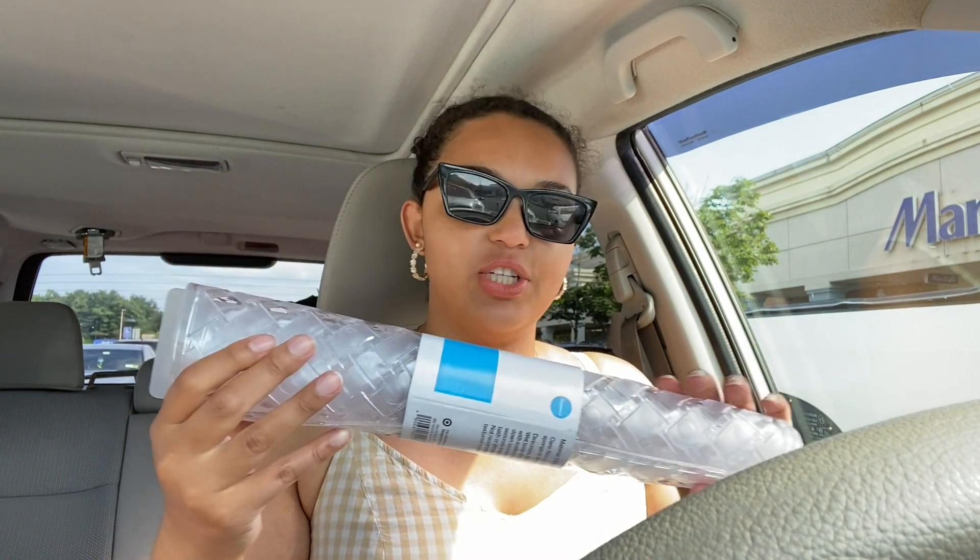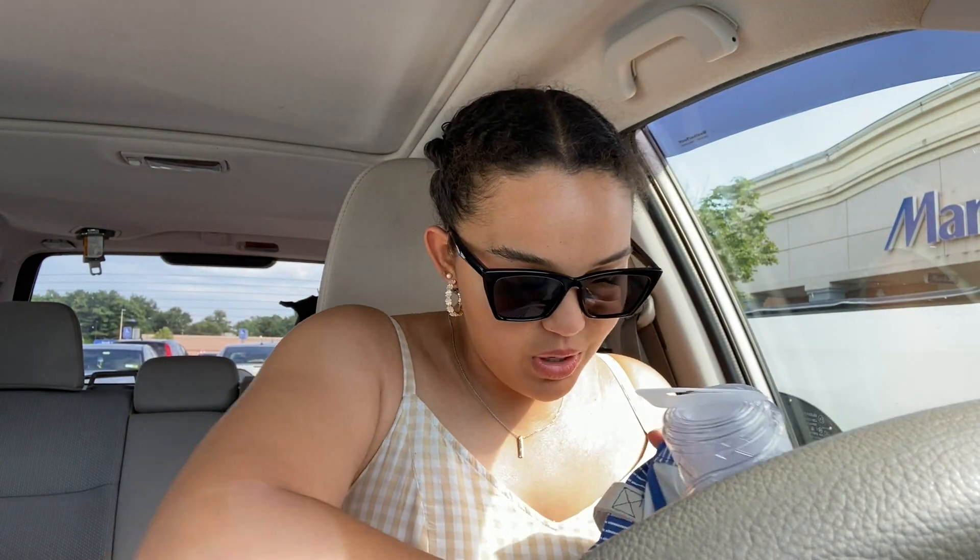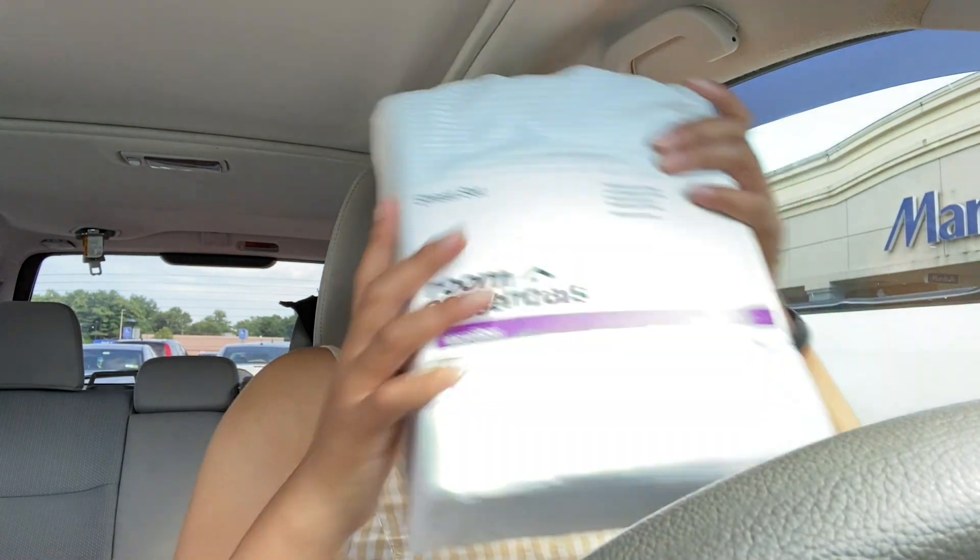Now for the apartment haul — I only got a few things. I got a bath mat that's textured and clear — it was five dollars on clearance. I also got some shower rings for two bucks. They're not necessarily the cutest thing, but the metal equivalent was like twelve dollars. And then I got a curtain liner, a lightweight one, for about three dollars — really not a big deal.